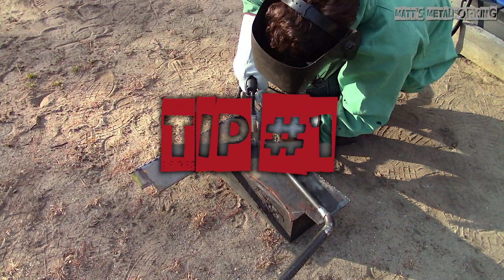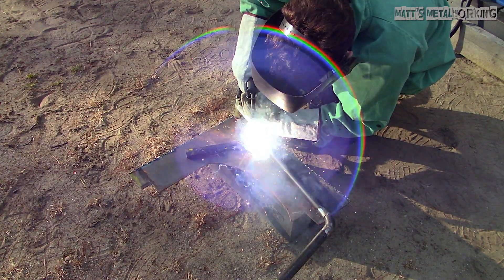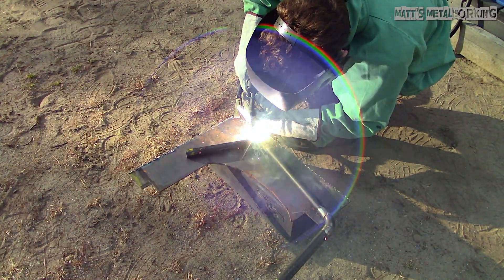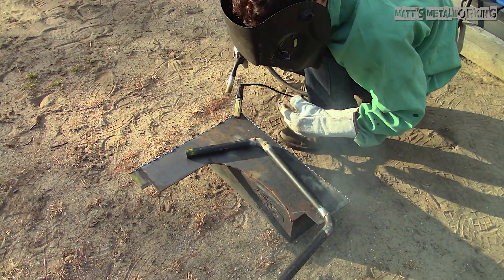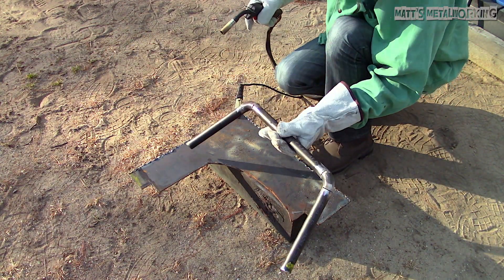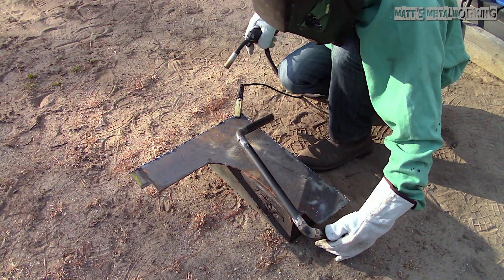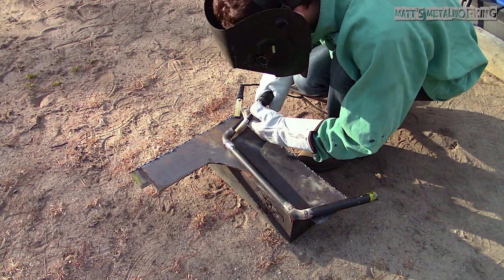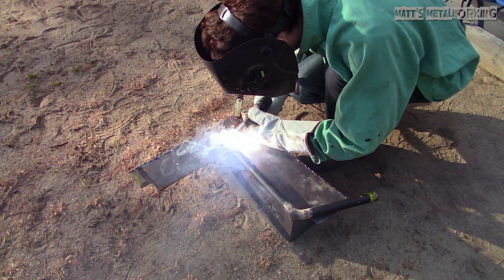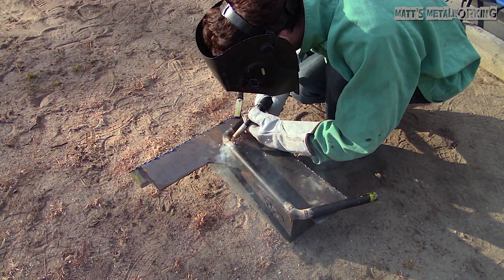Tip number one — probably the most common, and while it may seem like a given, it's not worth overlooking: a proper welding shield. I belong to various metalworking groups online and this is a very common practice in some third world countries where unfortunately they do not have the money or availability to purchase proper welding helmets and instead they use sunglasses. Regardless if you're TIG, ARC, or MIG welding, there's an extremely intense light which emits ultraviolet light, radiation and infrared radiation which can damage your sight.